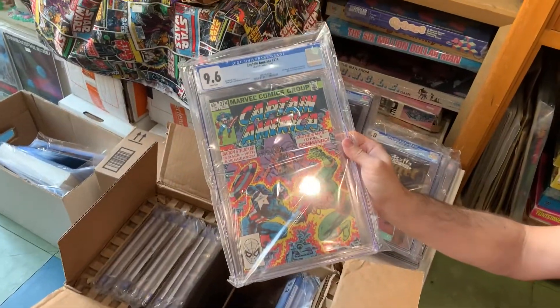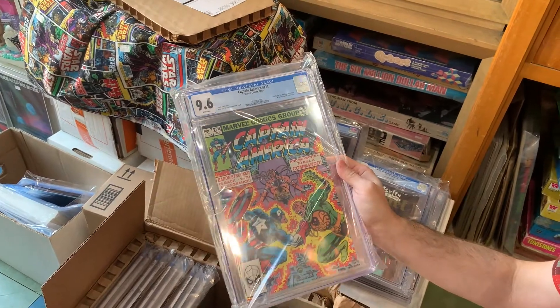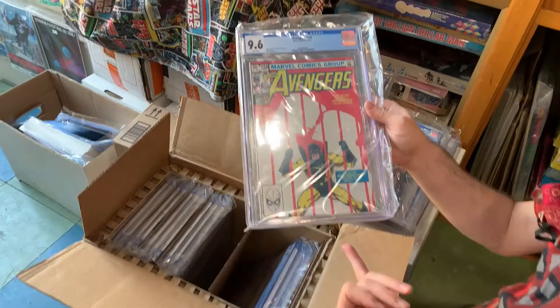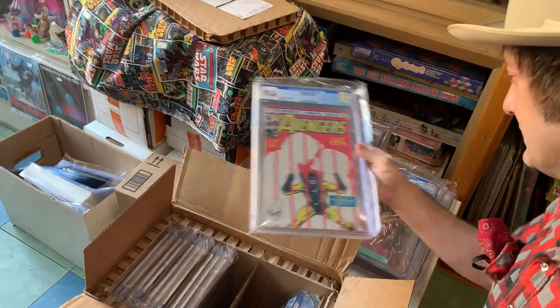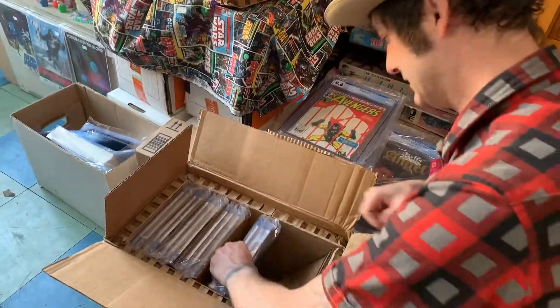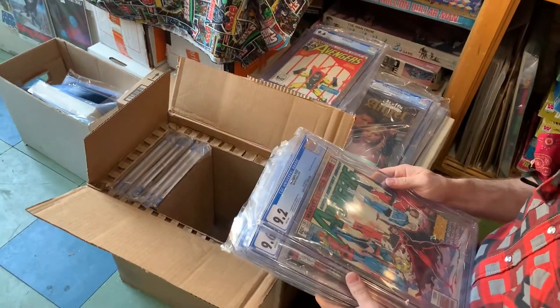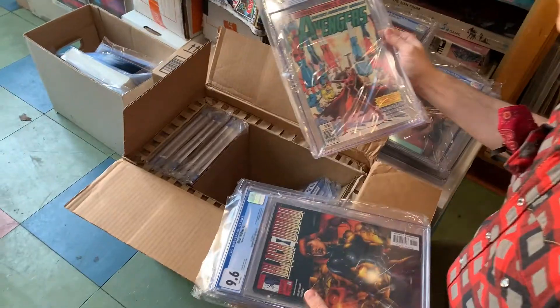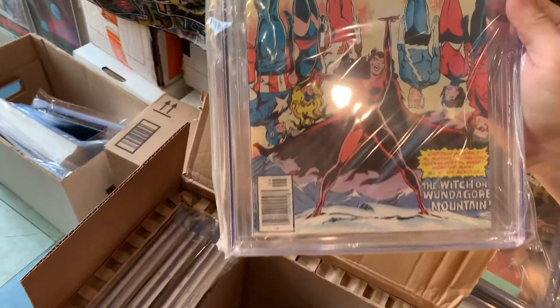That's a good Cap versus Hydra action. I think that guy's a wife beater — I don't read much comics, but looks like a wife beater. All right, he did just show up in the latest episode. No spoilers! Pretty wicked looking Scarlet Witch cover.